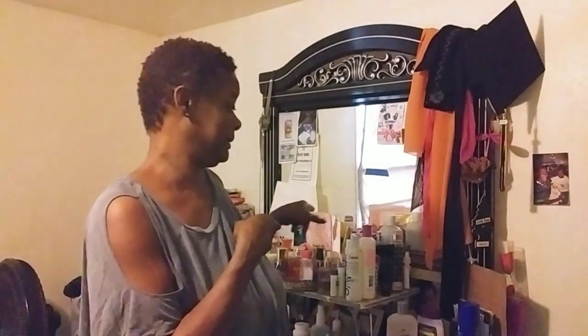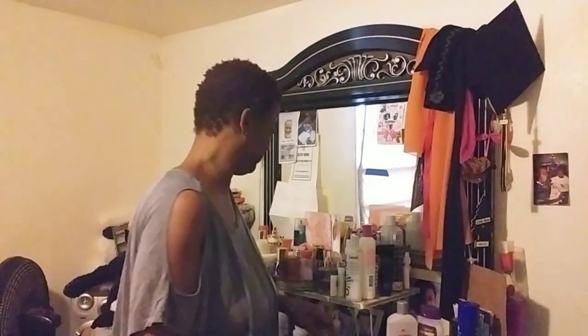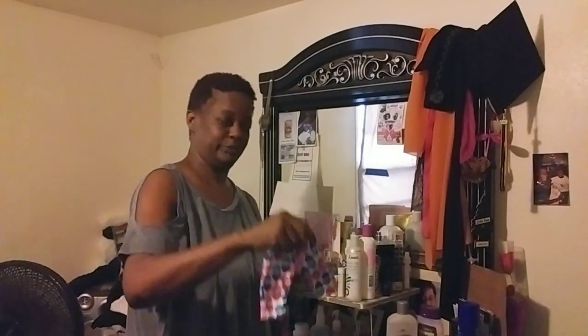Good morning y'all. I'm finna cycle this damn dresser quick, fast, and in a hurry. It won't be a perfect job, but let's see what I can get rid of. So what I'm going to do — I'm trying to go fast y'all.